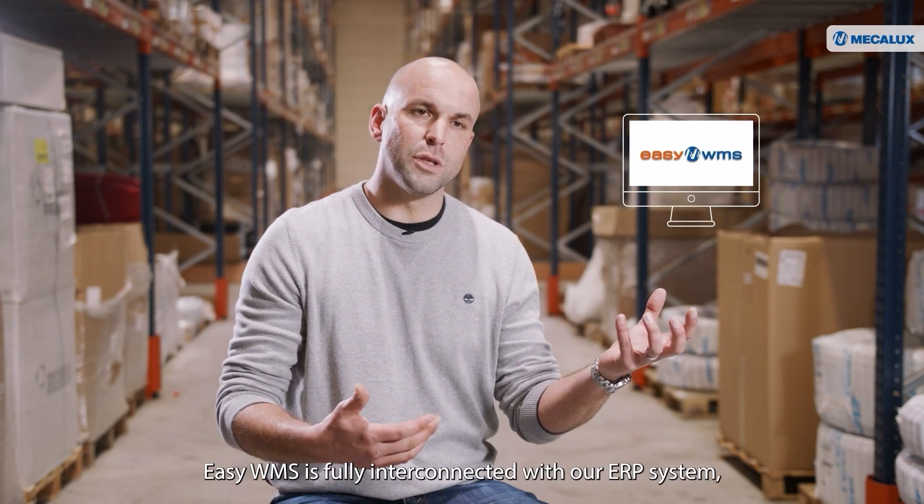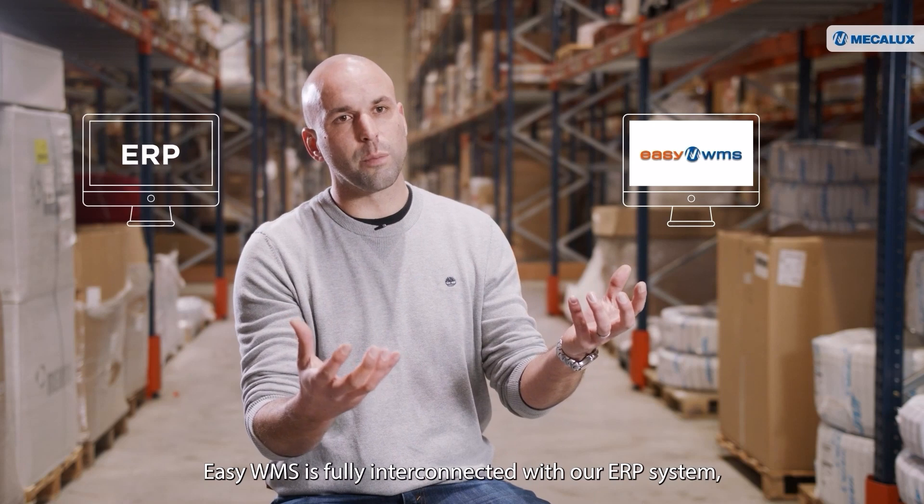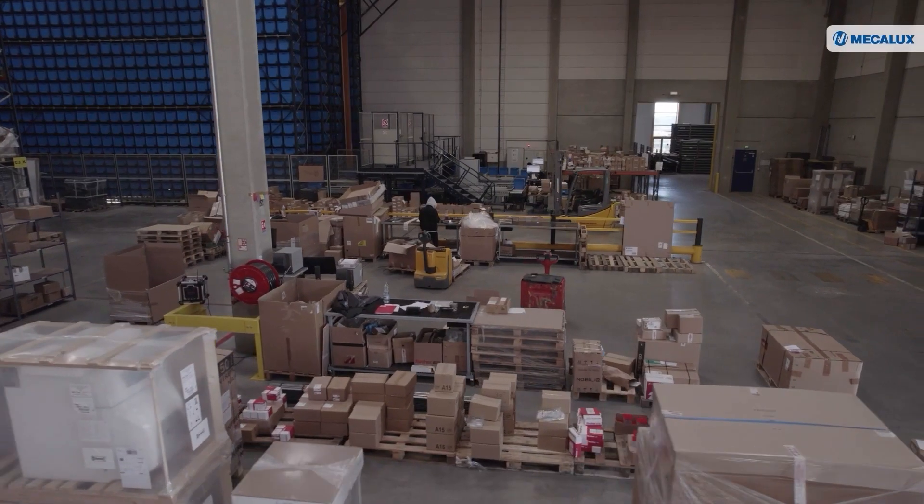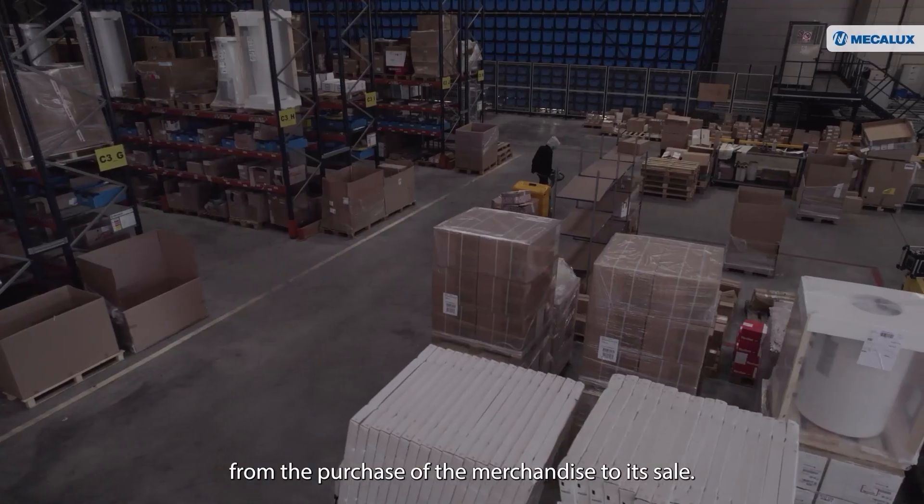EasyWMS is fully interconnected with our ERP system, allowing us to comprehensively manage the entire flow of movements, from the purchase of the merchandise to its sale.